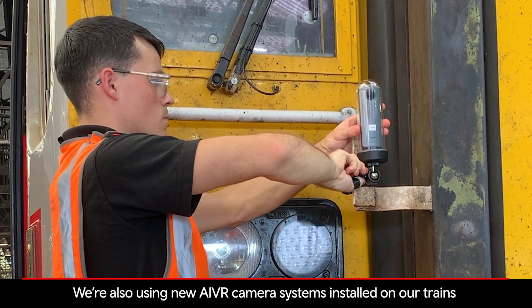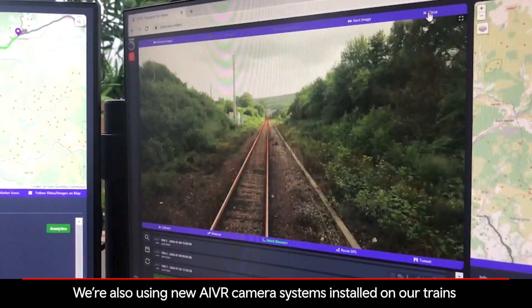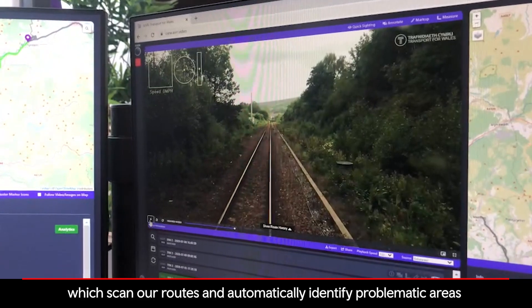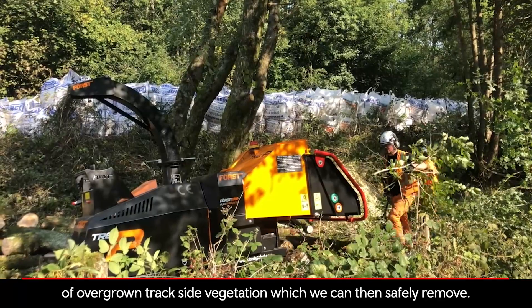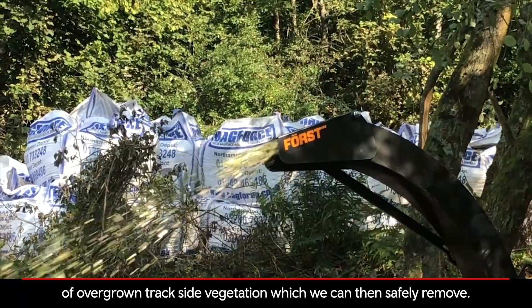We're also using new AIVR camera systems installed on our trains, which scan our routes and automatically identify problematic areas of overgrown trackside vegetation, which we can then safely remove.